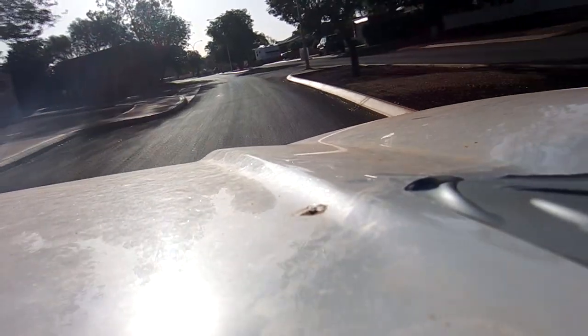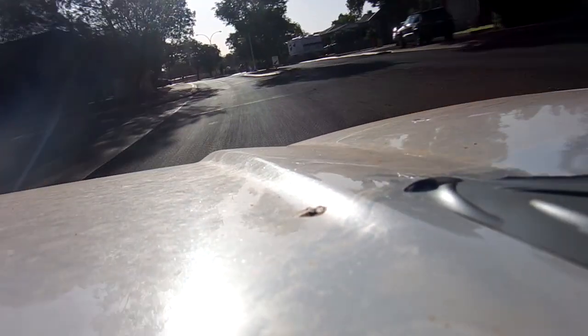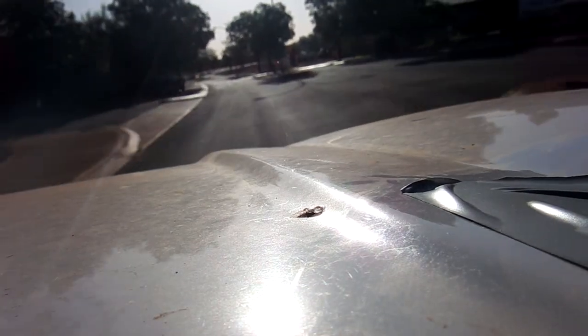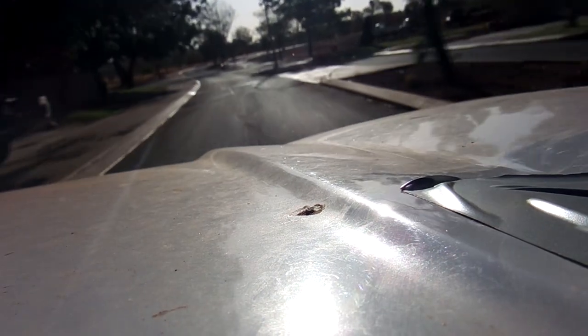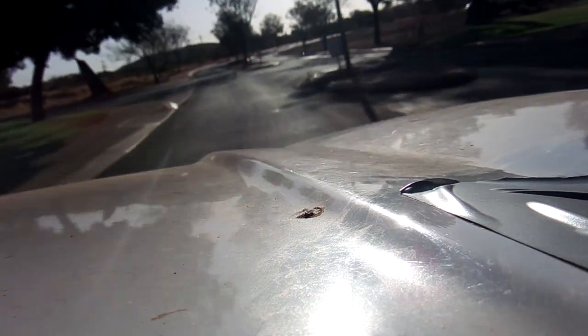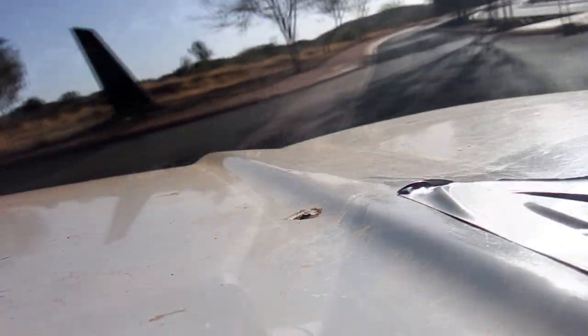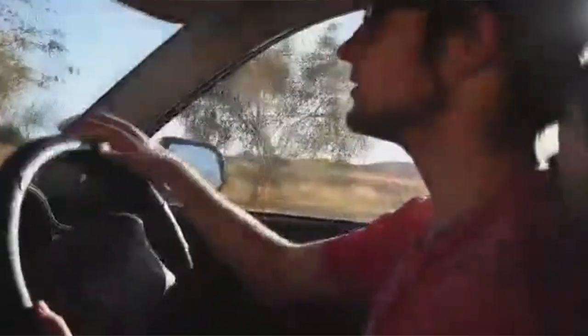As we keep going forward we ignore all other turning options as we keep heading towards the Newman Garden. I have been told by my community that the way out of Newman can be done through the garden, but I decided to go with the safe route. Better to go with the direction you know than the direction you do not know, so we turn left into the street with the police presence.